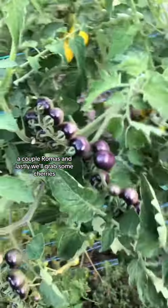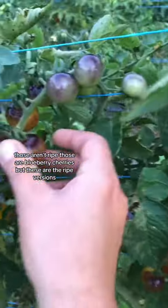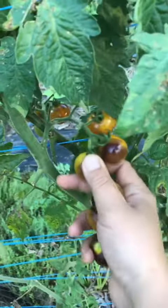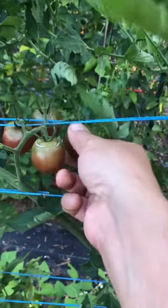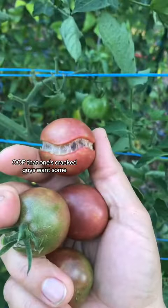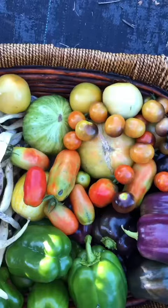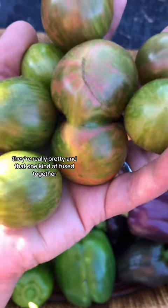A couple romas. And lastly we'll grab some cherries — those aren't ripe, those are blueberry cherries. But these are the ripe versions. Aren't they so pretty? Oop, that one's cracked. I think these are chocolate cherries — they're really pretty, and that one kind of fused together.